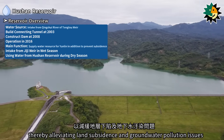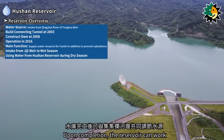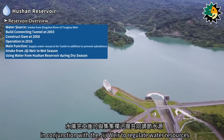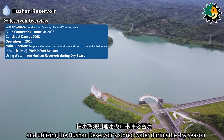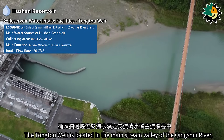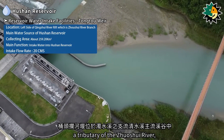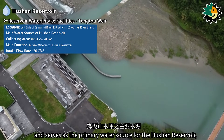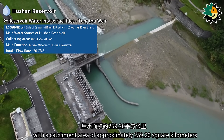The reservoir alleviates land subsidence and groundwater pollution issues. Upon completion, it can work in conjunction with the Qingxue River to regulate water resources, drawing water from the Qingxue River during the wet season and utilizing the Hushan Reservoir's stored water during the dry season. The Tongtu Weir is located in the main stream valley of the Qingxue River and serves as the primary water source for the Hushan Reservoir, with a catchment area of approximately 259.20 square kilometers.